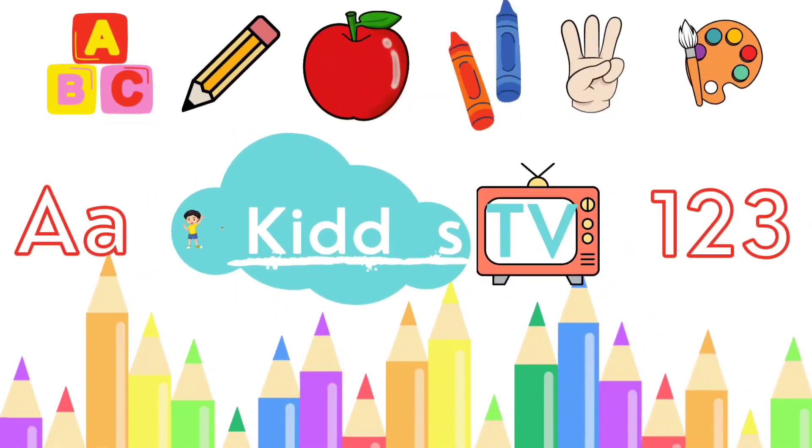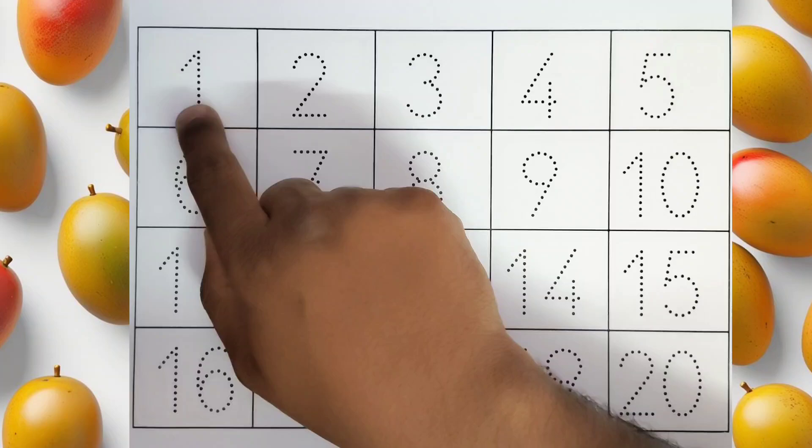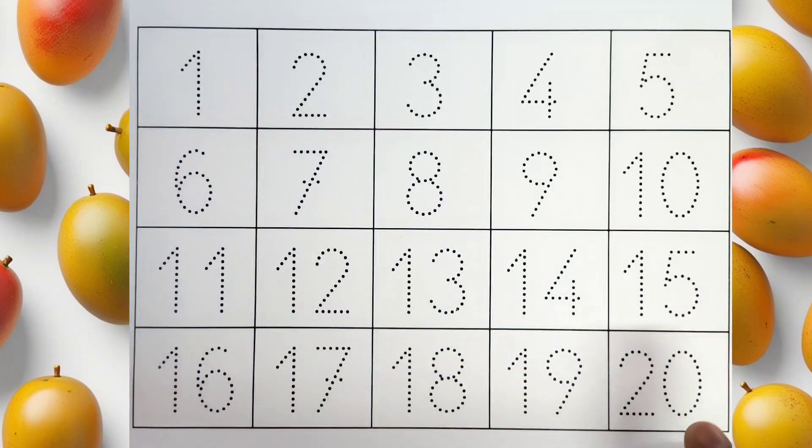Hello kids, welcome to Kiddos TV. Today we are going to learn the numbers. We will be tracing from 1 to 20. Let us get started.